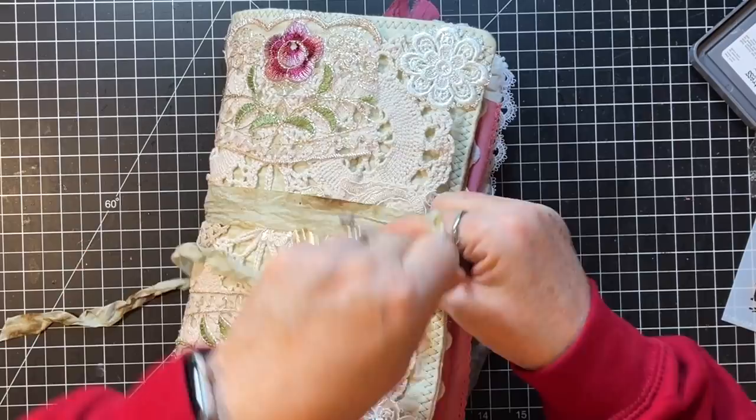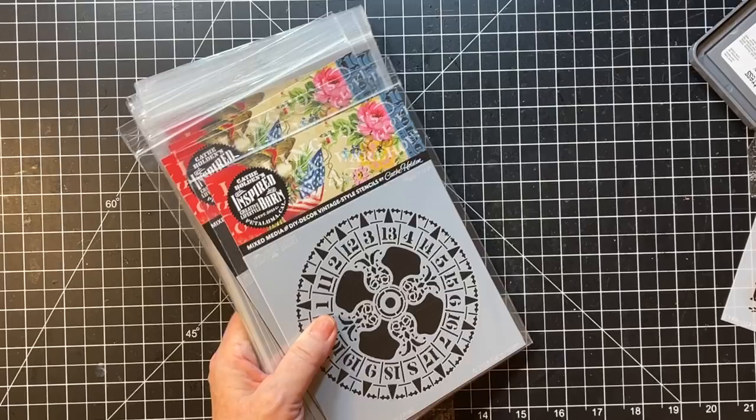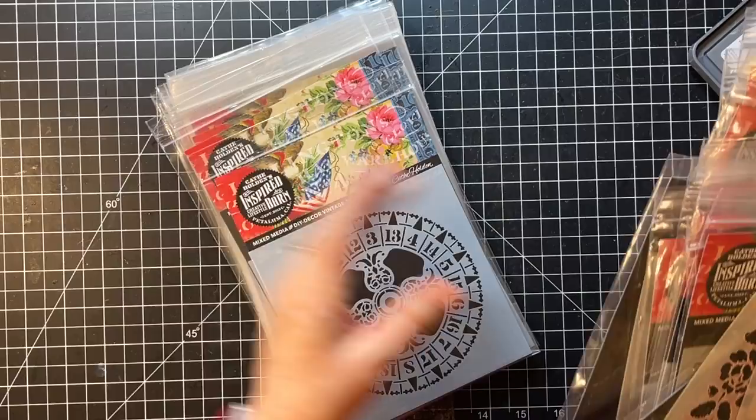I did a double bow on this because I was real generous with the seam binding. Okay, so all my Kathy Holden stencils I'm gonna need to put back and set them somewhere over here.